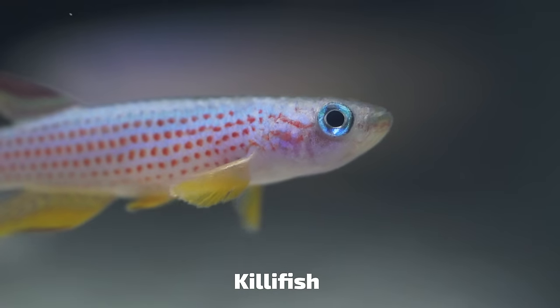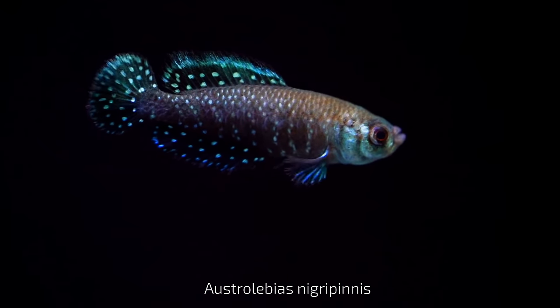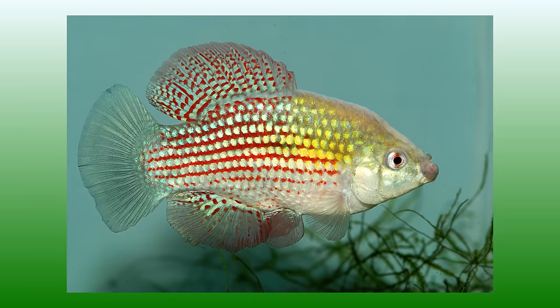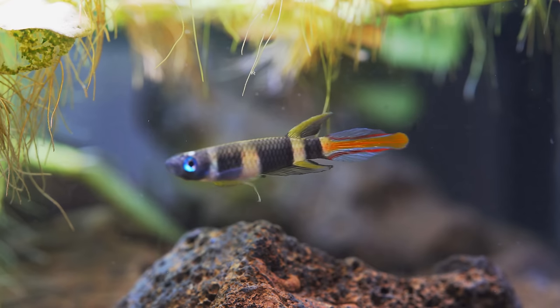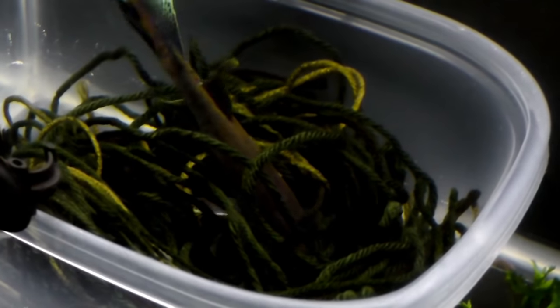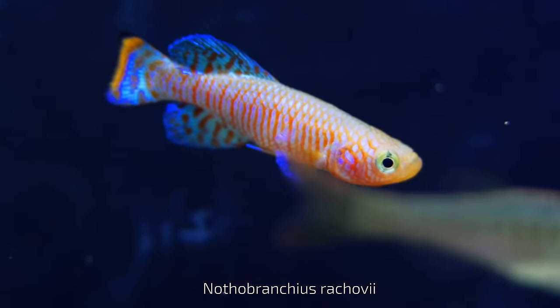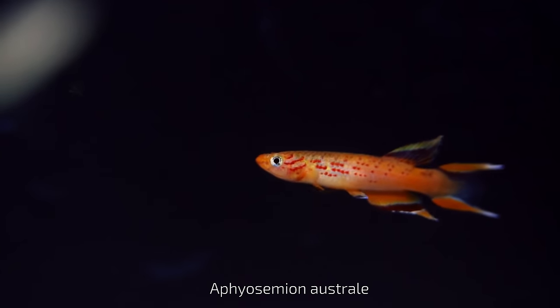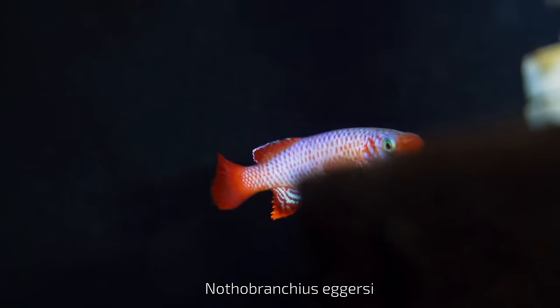Number seven on our list is actually not one particular fish but a grouping of fish — killifish. There are many types of killifish from different parts of the world, from Africa and Asia and even the United States, like the Florida flagfish. They come in many sizes, from tiny beauties like the clown killifish to larger killis like blue gularis. Some are annuals, meaning they have a life cycle of about a year, while others live longer. No matter the type, almost all killifish display beautiful color patterns with many different fin shapes.